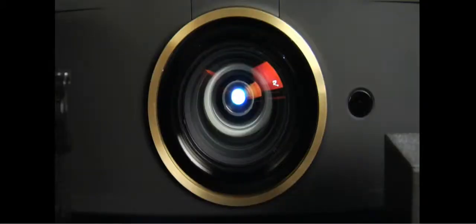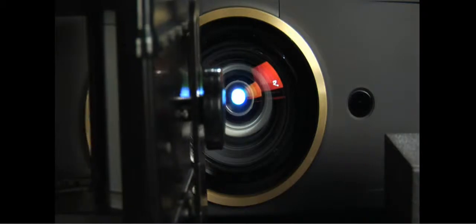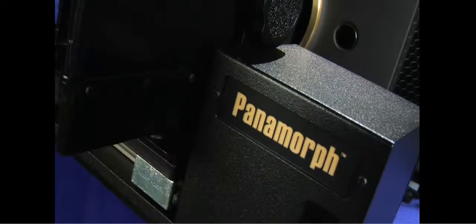Until now. Panomorph projection lens technology brings the drama and impact of the big screen back into our homes.